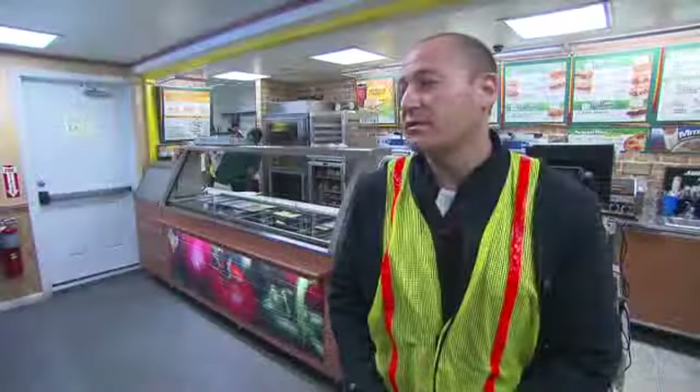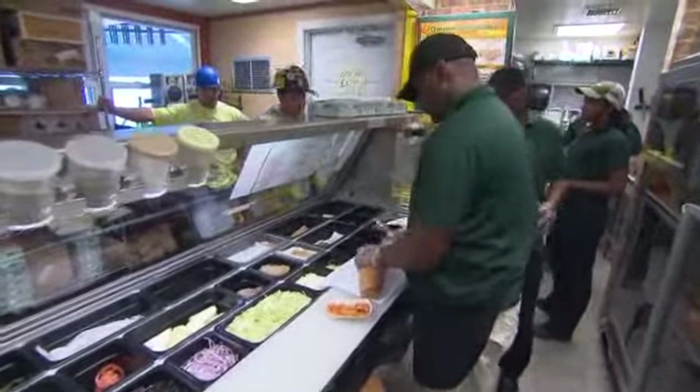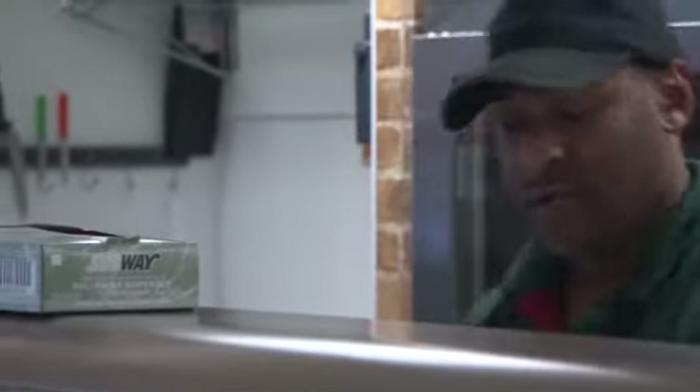Once you're in the store, you can see that the Subway store here has been built like any other store. It meets all of the New York City health department requirements, building code requirements. So pretty much everything you would find in another Subway store, you're going to find in this location as well.